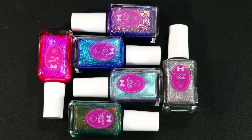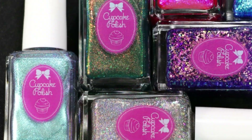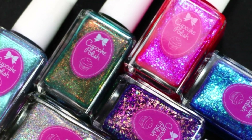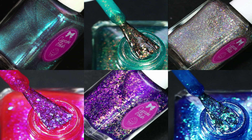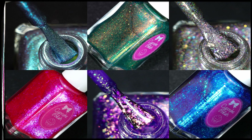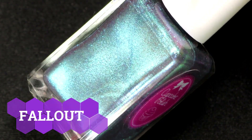Hello my lovelies, welcome back to my channel! Today I have the review and swatches of the Radioactive Collection by Cupcake Polish. There are six amazing special effect nail polishes in this set that each have a gorgeous and unique finish. The collection released last month and is now available at www.cupcakepolish.com — for further details, don't forget to check the links in the description box below. Now without any further ado, let's get started.